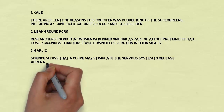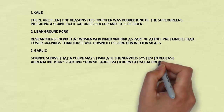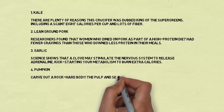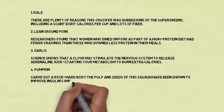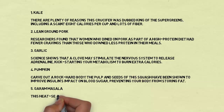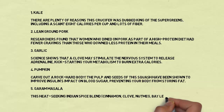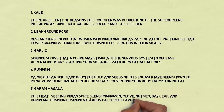Number three: garlic. Science shows that a clove may stimulate the nervous system to release adrenaline, kick-starting your metabolism to burn extra calories. Number four: pumpkin. Carve out a rock-hard body — the pulp and seeds of this squash have been shown to improve insulin's impact on blood sugar, preventing your body from storing fat.